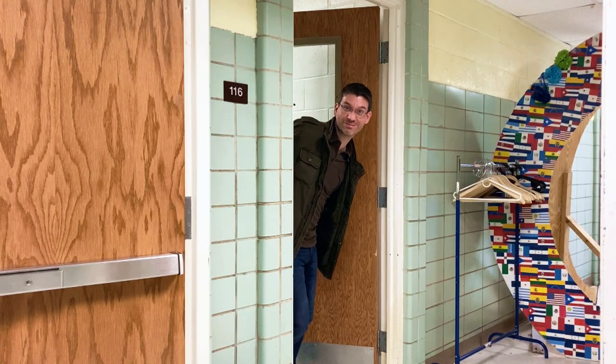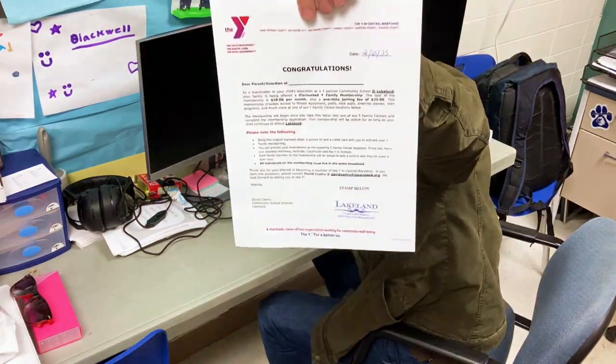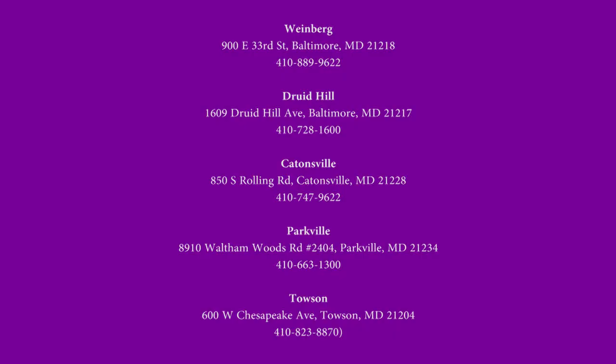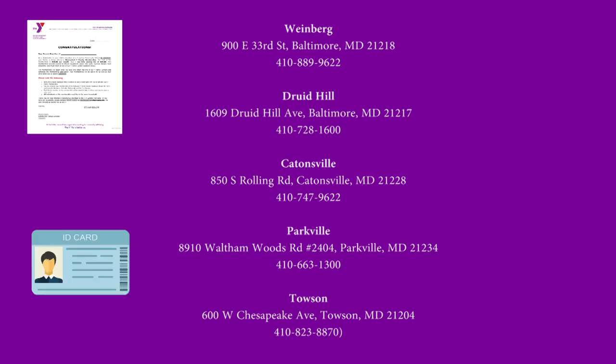To start, talk to your community school coordinator in order to get your stamped letter that lists your eligible students for your family. Bring that letter with you to any of those five registration locations, plus your photo ID as a registering parent or guardian, as well as your payment to cover your first month's charge plus a $25 one-time setup fee. Credit cards are preferred, but ask if you need help with using an alternate form of payment.